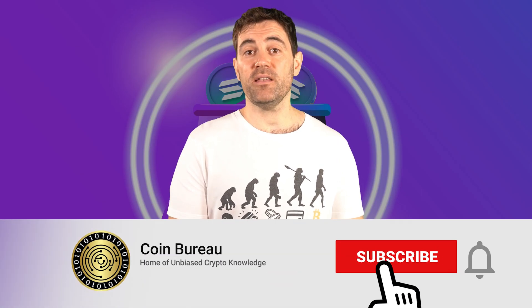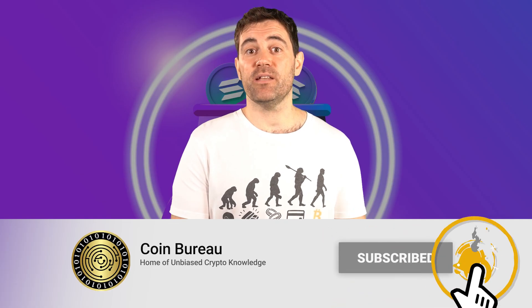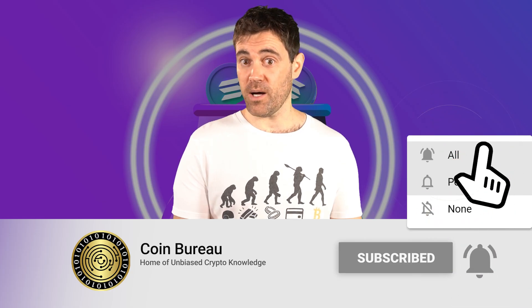If this is the first time you hear my rhymes, my name is Guy, and this channel is home to some of the highest quality crypto content you can find. This includes coins, tokens, news, reviews, and other topics that will blow your mind. If this sounds mighty fine, subscribe to the channel and ping that notification bell so you don't fall behind.